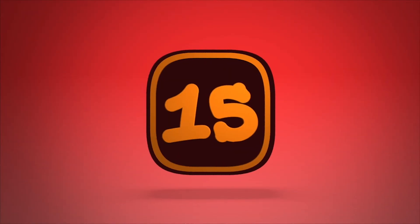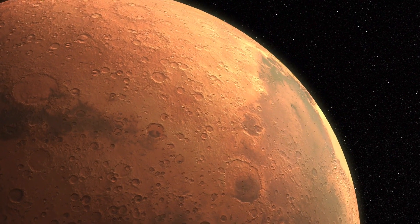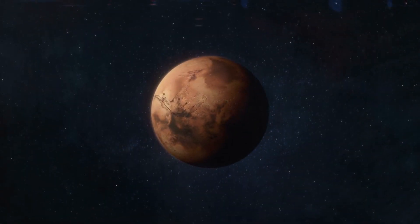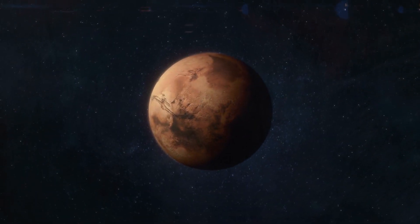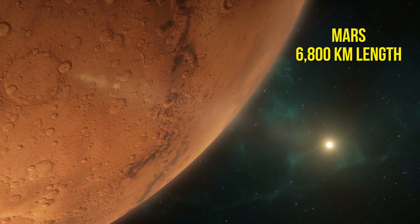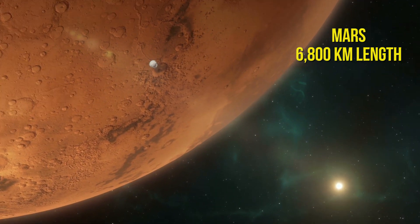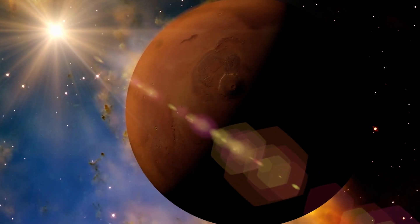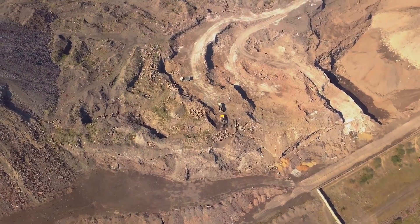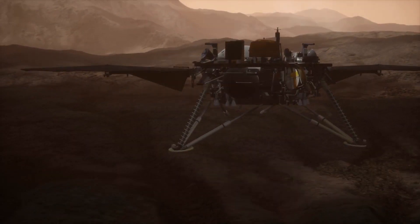Number 15: Mars. The red planet, and for humanity, our next best hope in terms of finding another planet to live. Its size isn't what you might think — it's actually on the shorter side with a length of only 6,800 kilometers. One of the reasons we have hope for Mars in terms of colonization is that the planet has the potential for water, as water has been found via frozen ice caps. But when we'll reach there is still unknown.